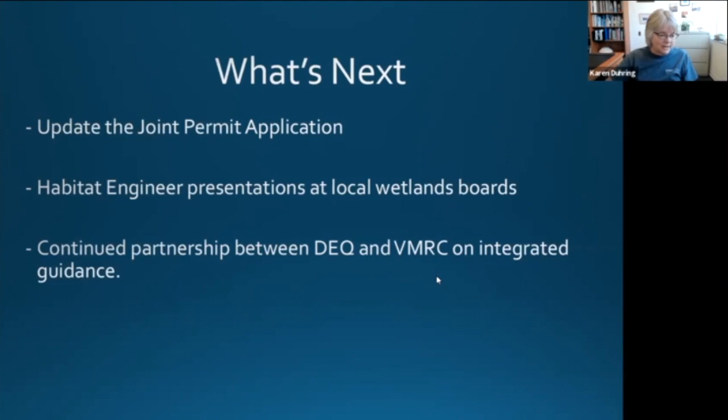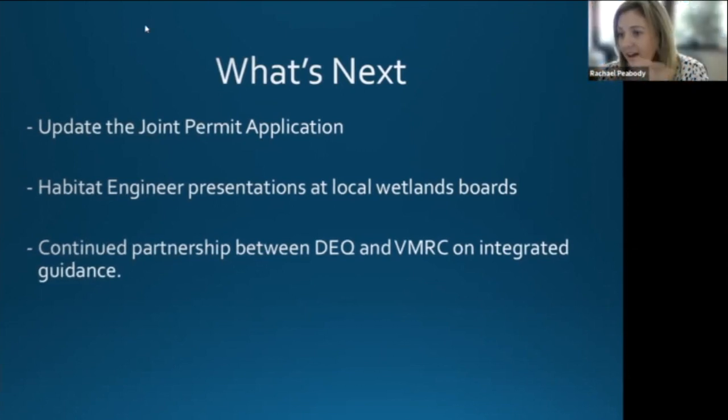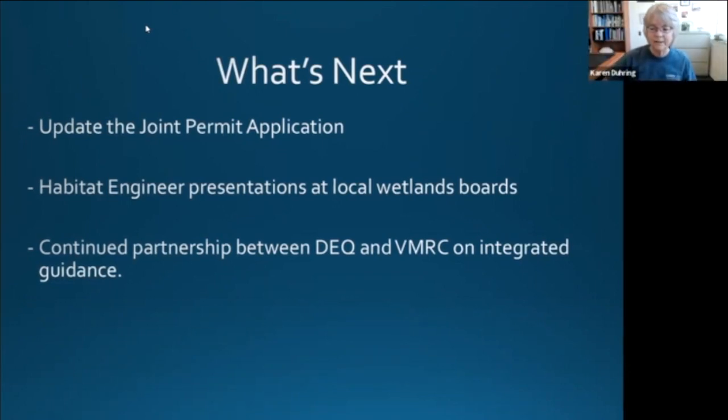So one of the first questions that came in is when will these changes be adopted or implemented? These guidelines were already implemented and established and approved through the commission in May of 2021. Our wetlands boards are already using them — they're being implemented right now.